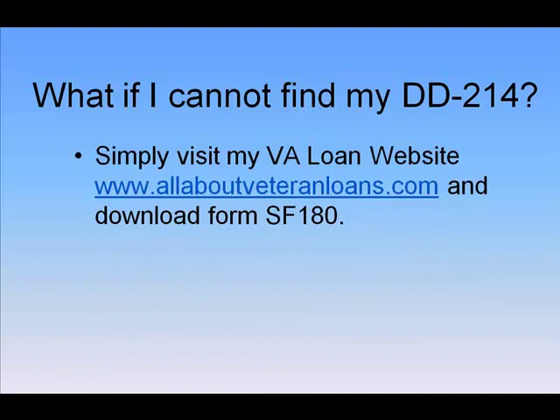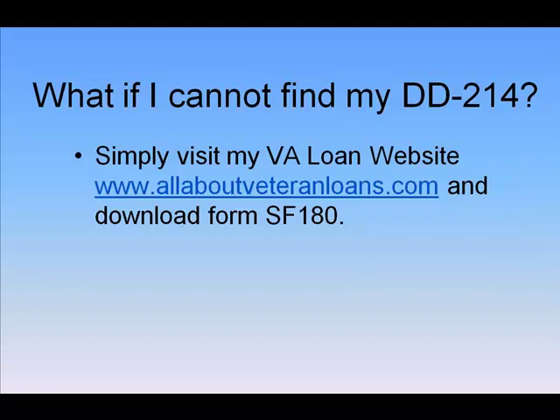What if you cannot find your DD-214? That's okay. Just visit my website, allaboutveteranloans.com, and download the form there. Or if you have any problems, just give me a call. I'm Marquita Aldridge-Woods, your senior loan officer at Westar Mortgage. My goal is to help you make an informed decision when using your veteran home loan benefit.